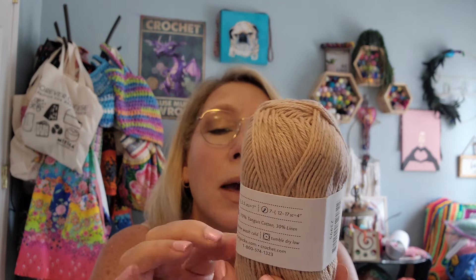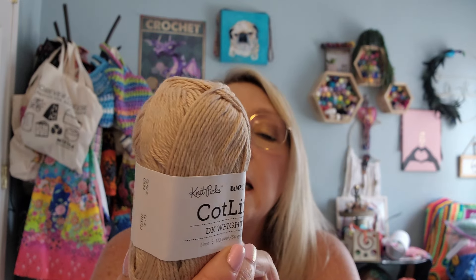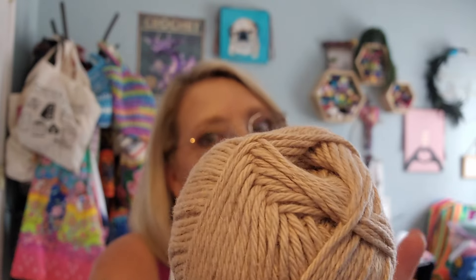So let's see what we got inside the cotton mystery kit — I know they're going to be cotton yarns. This is called Cotlin. It's a DK weight, so that's going to be a little bit lighter — typically a weight three. It is 70% tanguis cotton and 30% linen, 123 yards and 50 grams. It's got a nice little sheen to it. The cotton keeps it nice and soft because sometimes linen can get a little bit scratchy.